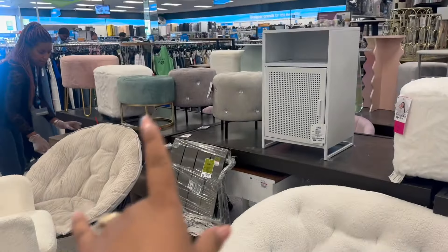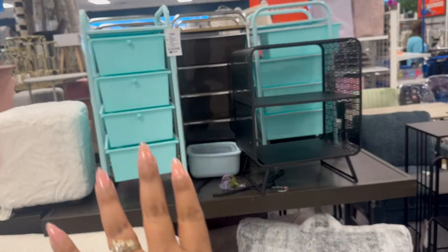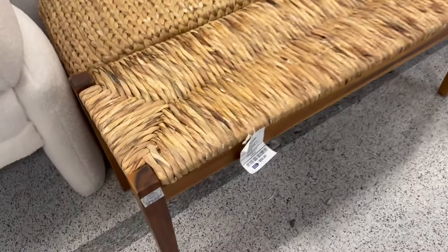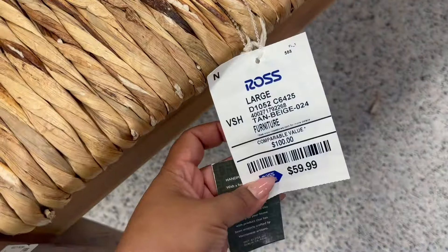They have a lot of little stools — some to organize, and then a few more over here. Some desks and stuff. Look at this other one. Do you see this? Oh my God, look at the price. Wow, this one is really, really nice.